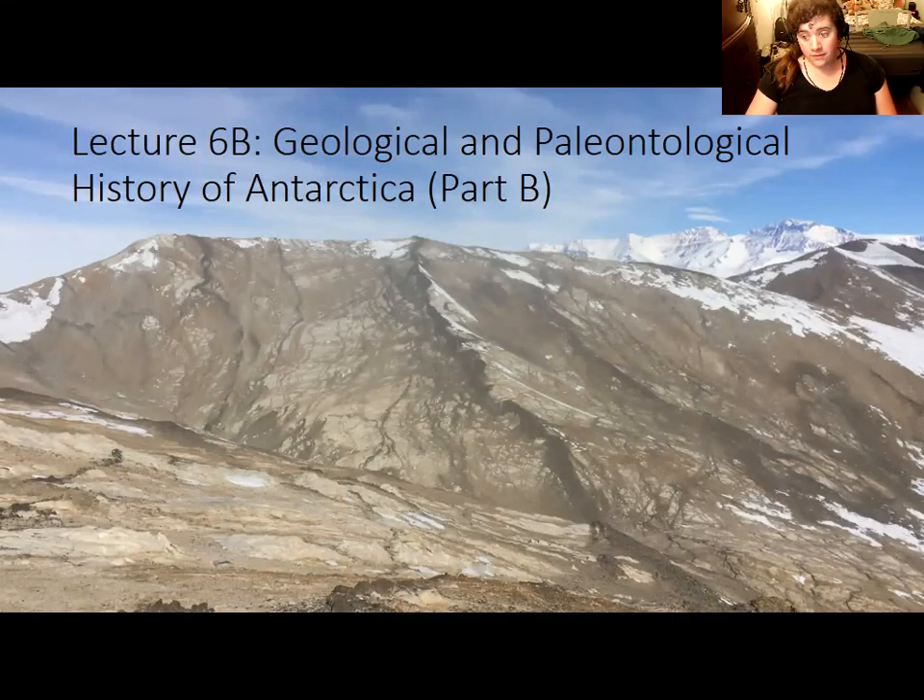Welcome back to the second half of the lecture, where, after the brief overview of the rock record and fossils, we will start to learn about the oldest rocks in Antarctica and begin discussing the history of Antarctica with a highlights approach. We're not going to learn about every geological event or every phase of life, but we'll learn about some of the more interesting events and hopefully get an appreciation of how much Antarctica has changed since the origins of the Earth.